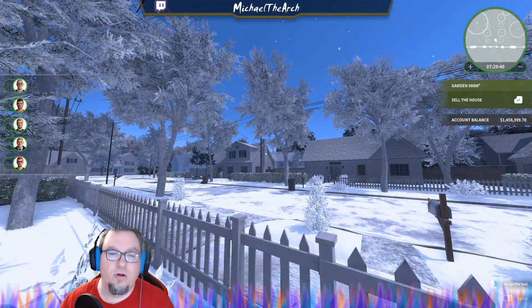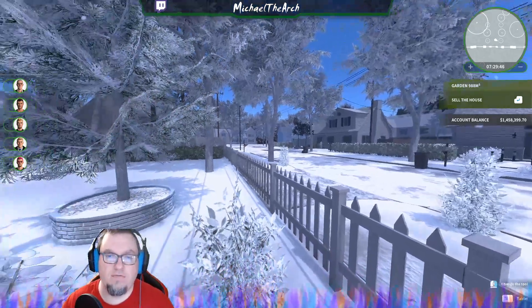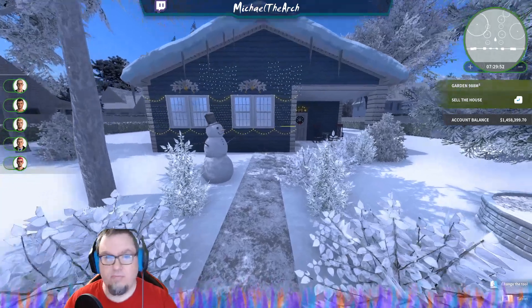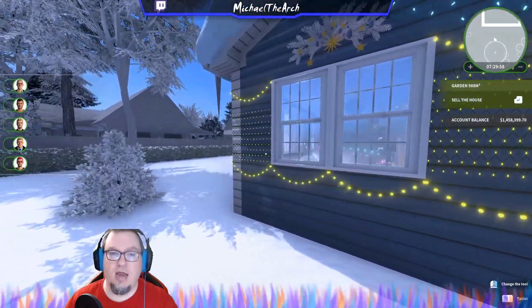Hey, what's up and welcome to another House Flipper showcase. This time we are doing the showcase for the stream version of the decorated house. We have finally finished it and let's go check it out. We have our snowman here on the outside.